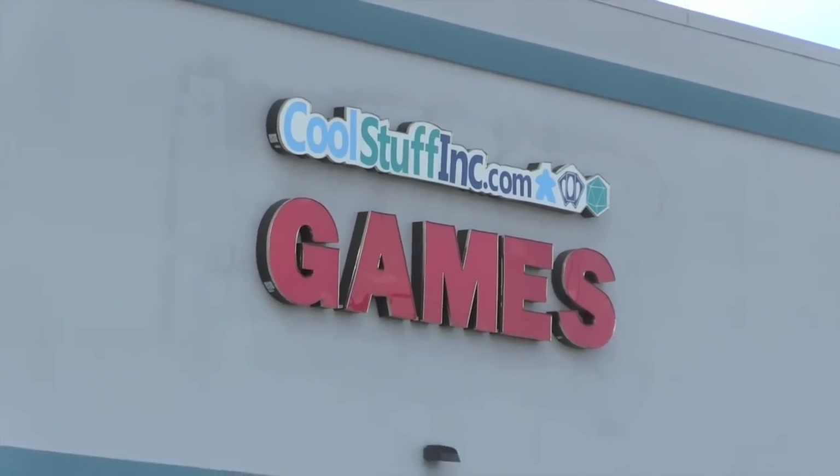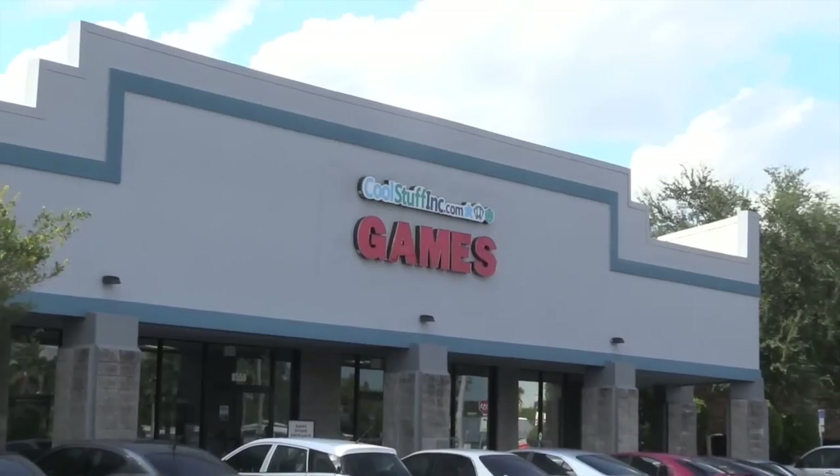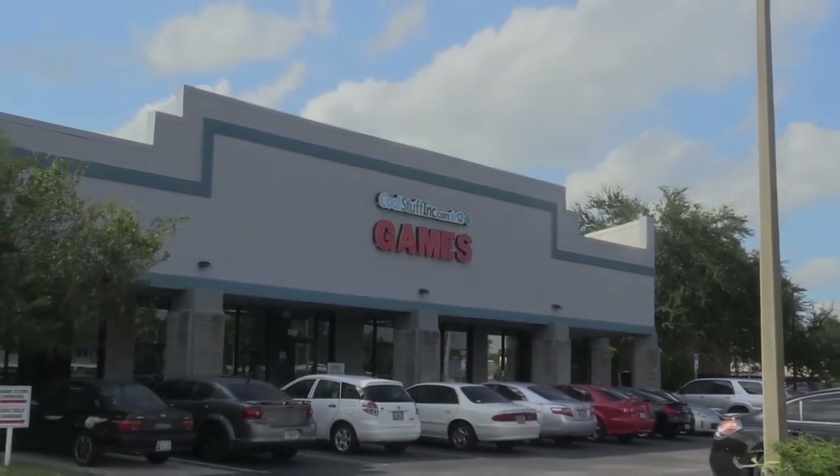I thought you might enjoy a little behind-the-scenes look at CoolStuffInc.com. Thanks so much for watching — I'm Tom Vasel and you've been watching The Dice Tower.